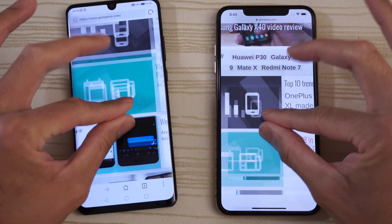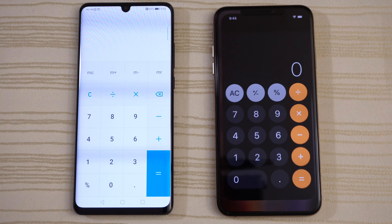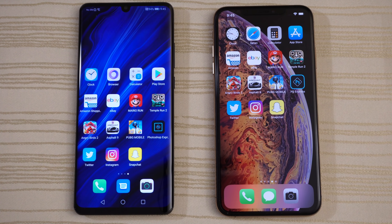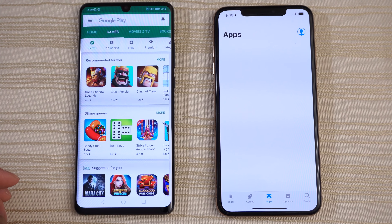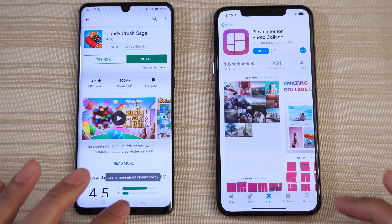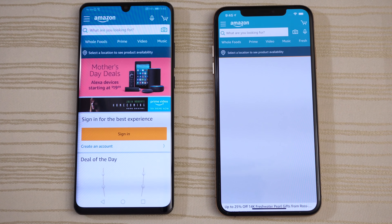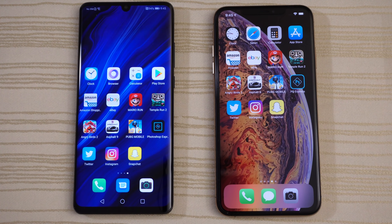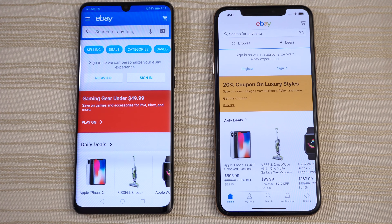Do it at the same time. Calculator on both — you guys are the judges. Play Store and App Store — give that to the Huawei. Amazon Shopping: a little bit faster on the left as you can see. We'll click on the Deal of the Day. eBay — a little bit faster on the Huawei again. iPhone lagging a little bit. We'll click on this Bissell Vacuum.